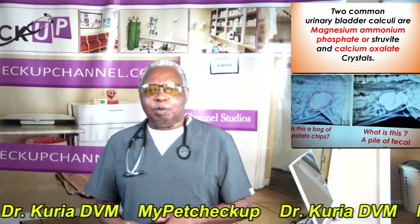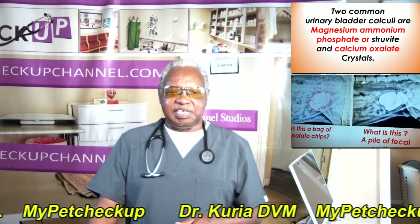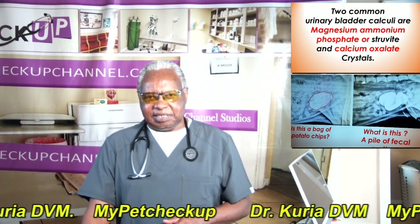Two common urinary bladder stones are magnesium ammonium phosphate (struvite) and calcium oxalate crystals.